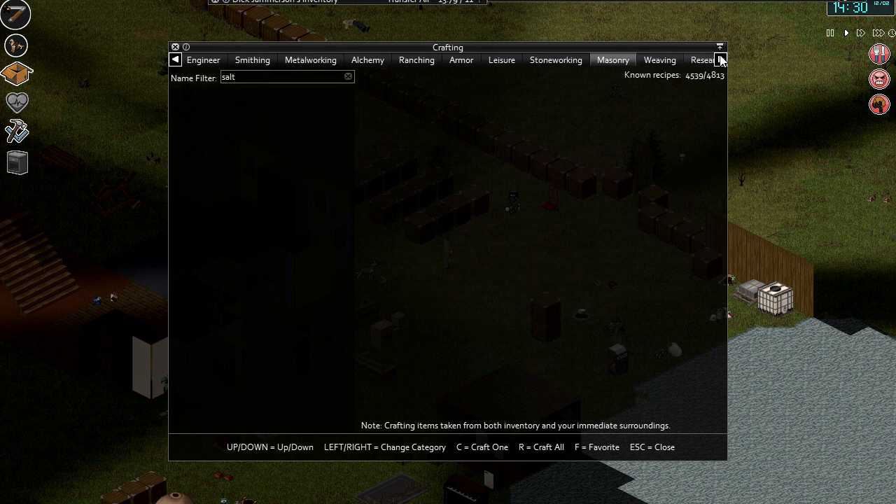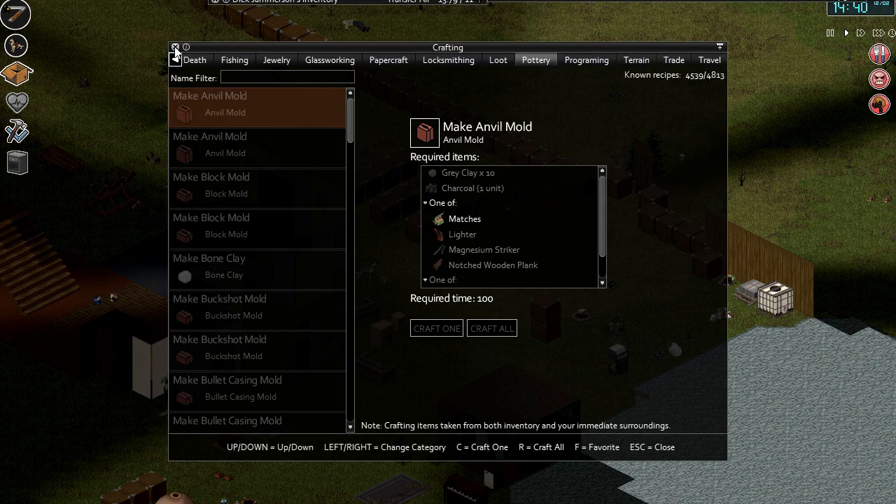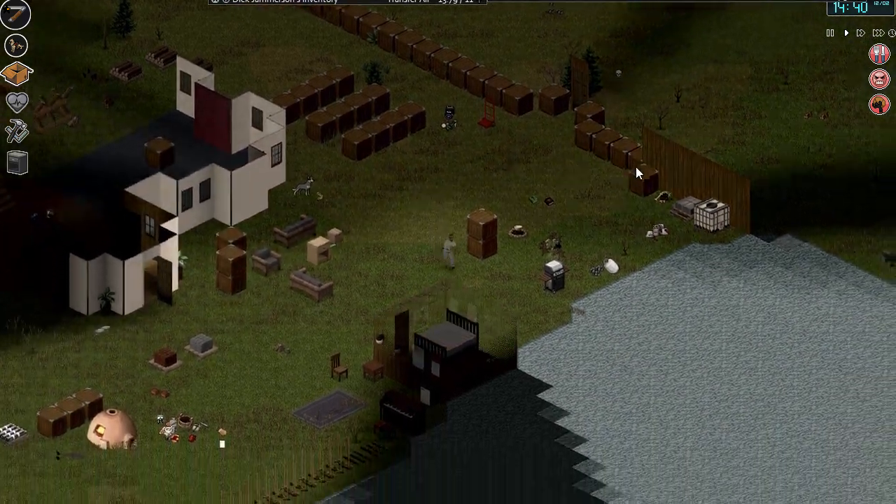We need salt pita. Weaving, research, firecraft, anchor, death, fishing, fast-working, papercraft — I don't think it's going to be any of these, is it? Oh well, there's something for me to look up. No doubt one of you guys will know and you'll be very helpful and tell me.